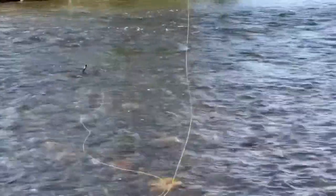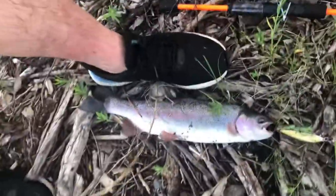Often times you'll see my shoes are wet — that's because I'm wading through the water without waders, or swimming across the water, so I can catch some of these giant fish.